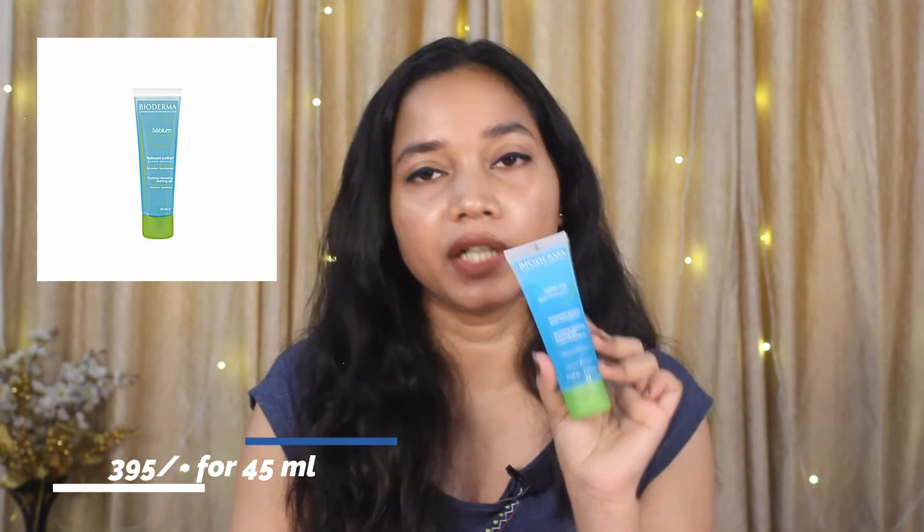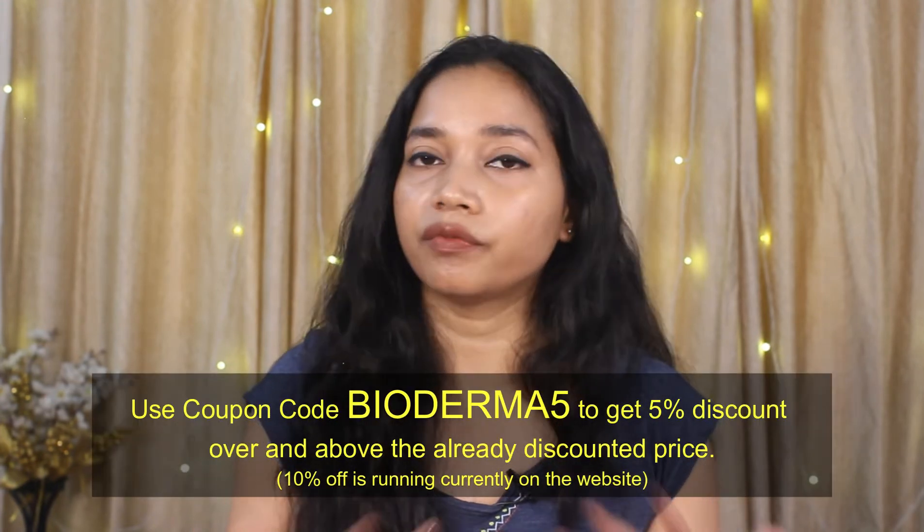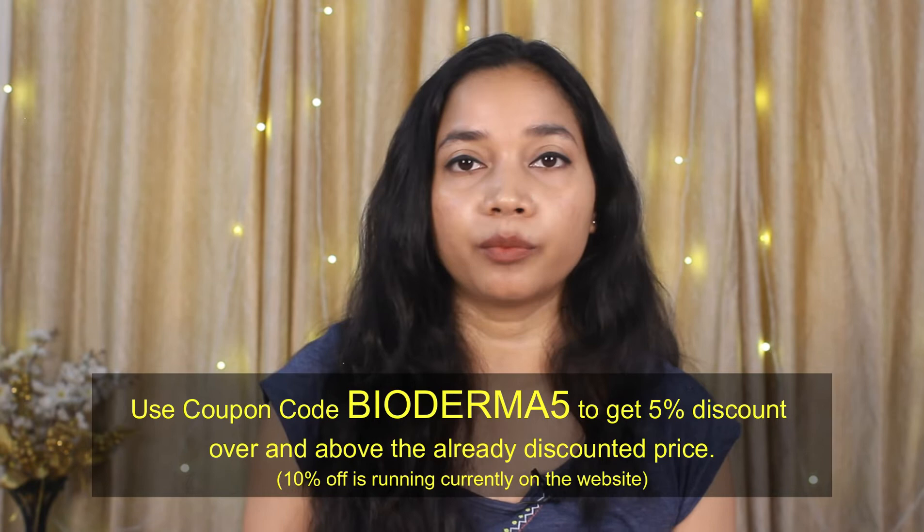Talking about the prices: the Bioderma Micellar Water retails for Rs. 750 for 100ml, and the Bioderma CBM Gel Moussant is Rs. 395 for 45ml. But now they are 10% discounted. Also, if you use the coupon code, you will get an extra 5% discount on already discounted products. You can check out the link in the description.